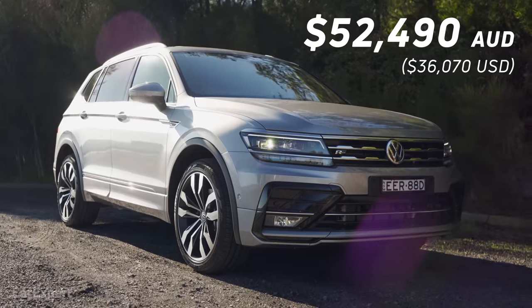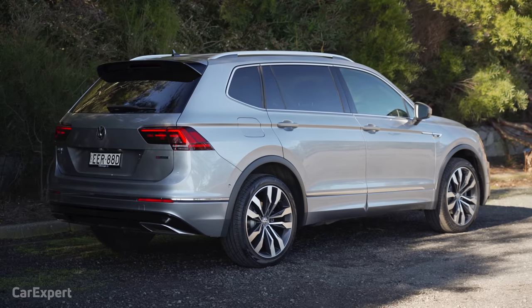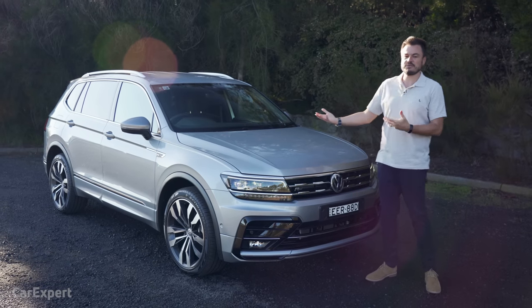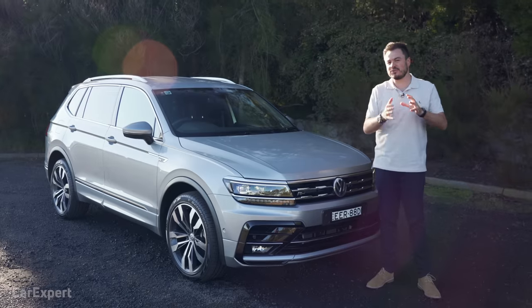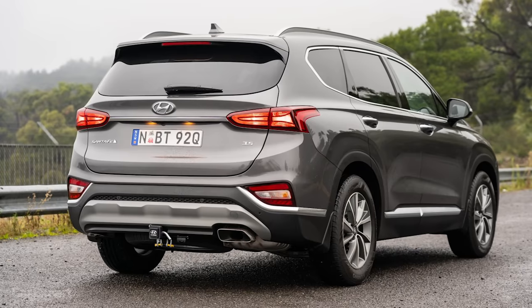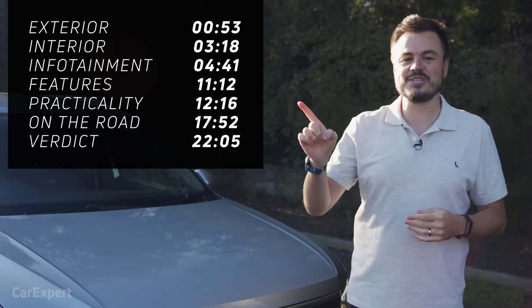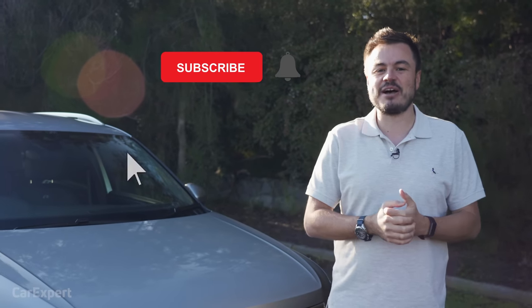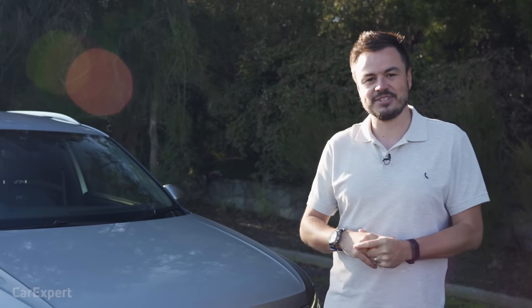It kicks off from a little over $52,000, and the Highline is the top of the Tiguan range. This is the Allspace — the seven-seater. The Allspace is just $1,500 more than the equivalent Tiguan. In terms of competitors, it competes with the seven-seat X-Trail, seven-seat CR-V, but it also crosses into Santa Fe and Sorento territory as well.